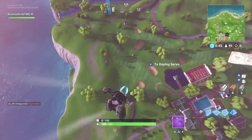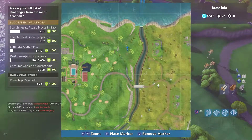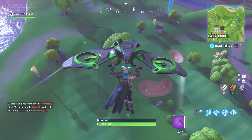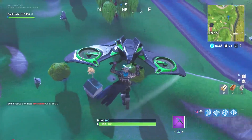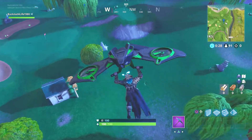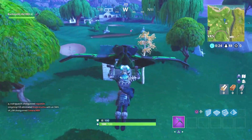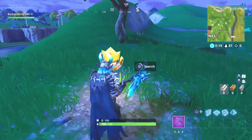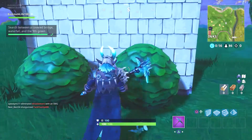Yeah, actually there it is right here — sorry, I didn't mark it right. I think it's right there; almost — it's right where that guy is going. You see that little shed with the patch of dirt next to it? And that will be it — grab it and run.